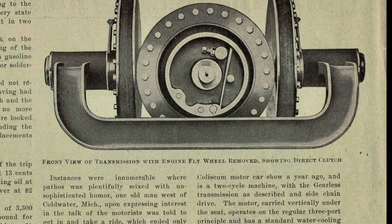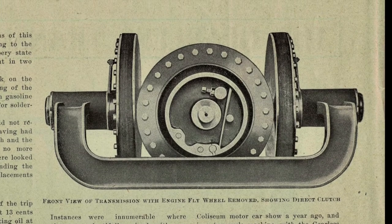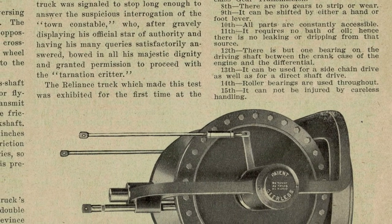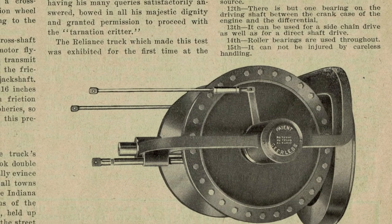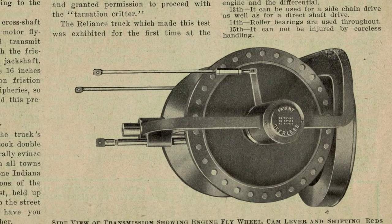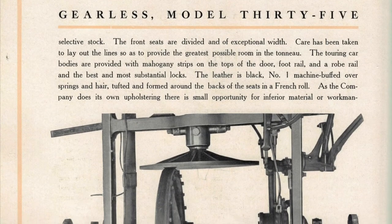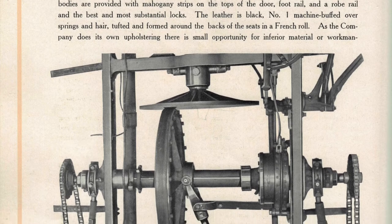Nevertheless, by 1908 they evolved this transmission, which shows a direct clutch with two contact points. This view shows the cantilevers, which were shifting essentially as levers. It seems that by 1909, the production before bankruptcy, they shifted into the ordinary friction disk transmission as shown. This basic mechanism was not quite as unique as were the earlier attempts.